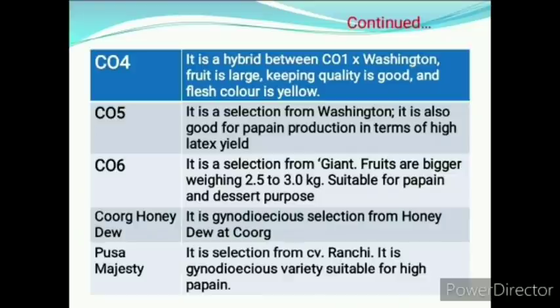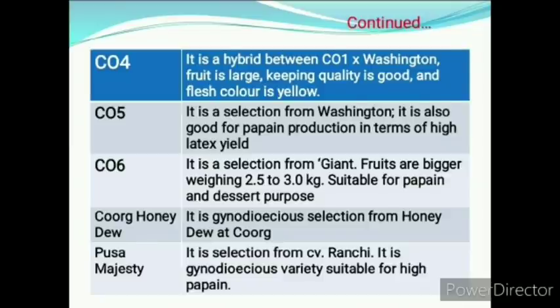Pusa Majesty is a selection from Ranchi cultivar and is a gynodioecious variety suitable for high papain production. Next heading is induction of polyploidy. Hoffmeyer was the scientist who reported polyploidy in papaya. They found that the quality of tetraploid fruit was better than the diploid and it was compact with small seed cavity, but tetraploids were less fertile than diploids.